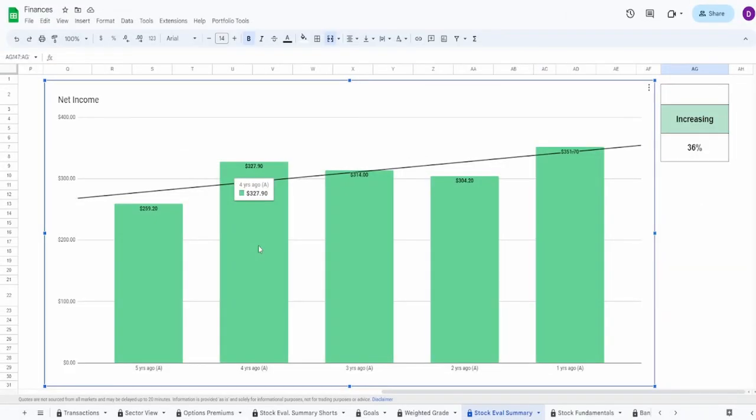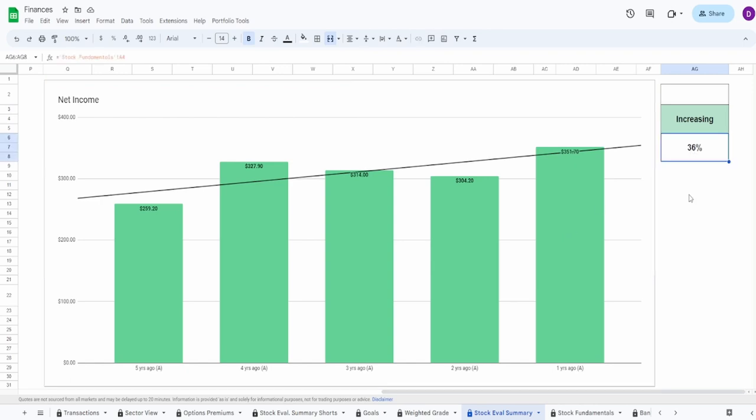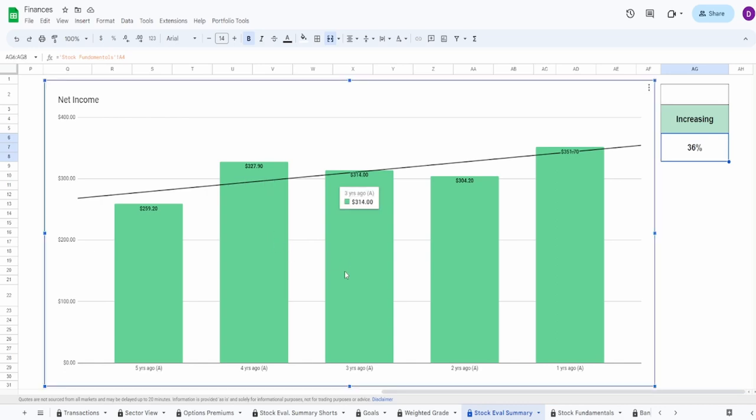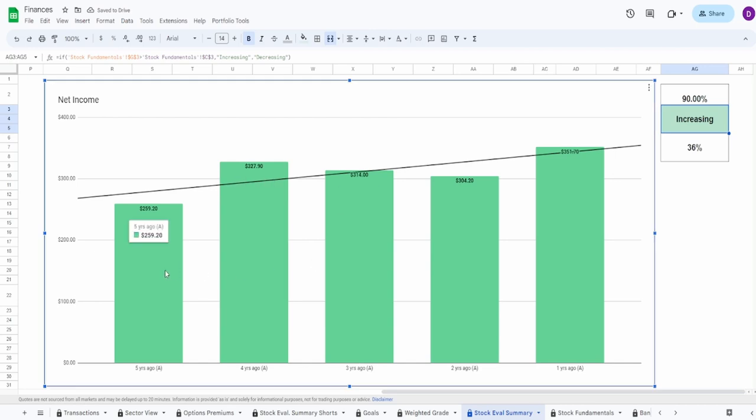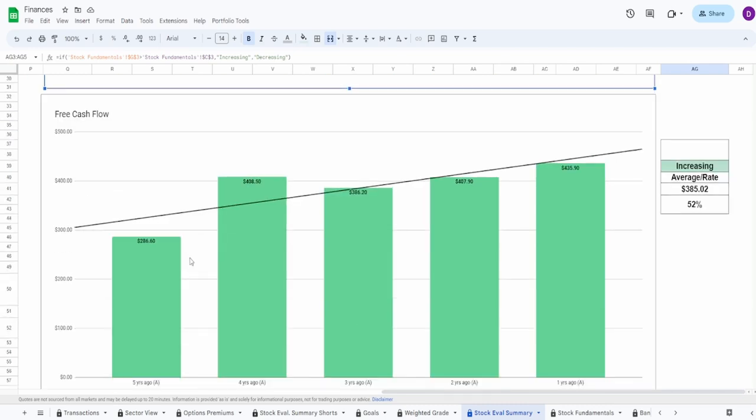Jumping into the fundamentals, starting with net income. Five years ago: $259.2 million, one year ago: $351.7 million — an increase of 36%. We did see a small dip three and two years ago due to COVID, but as of one year ago it has surpassed not only the three and two year ago values but also the four year ago value. Following the overall trend line, I'm giving this a grade of 90%, mainly because of the small outlier jump from five to four years ago.